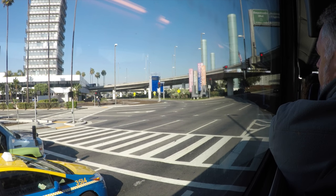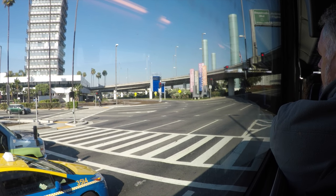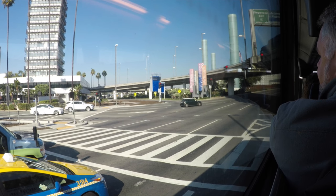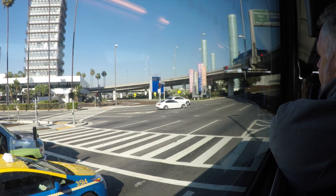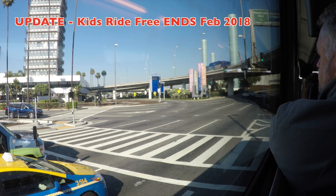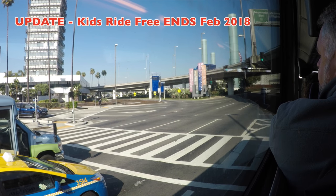Lastly, at the start of this video I mentioned low cost. As of early 2018, it costs $48 round trip between Anaheim and LAX per adult — that's $48 US — and children under the age of 11 ride for free.